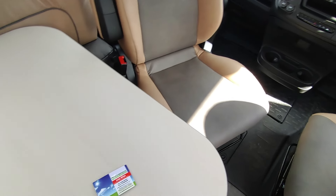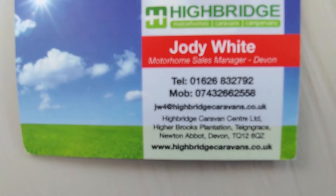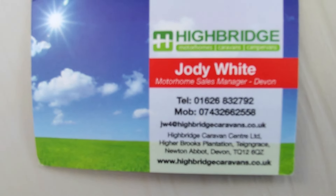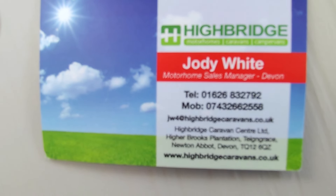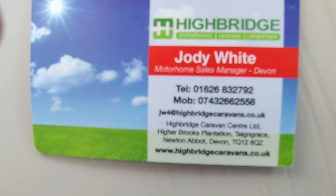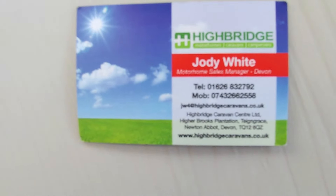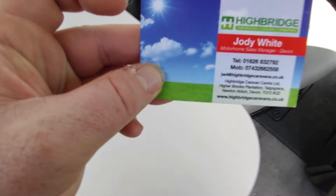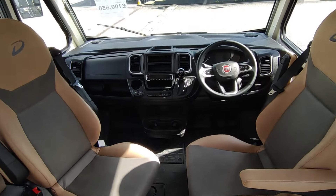This van is available here straight away — you can come and buy it from us at Highbridge Motorhomes Devon Branch. Give us a call on 01626 832792 — hit the option for motorhome sales. If we're busy, leave a message or call direct on the mobile: 07432 662558. Check us out at highbridgecaravans.co.uk, come and see us at Newton Abbot, Devon, just between Exeter and Plymouth on the South Devon Expressway. Ask us about this wonderful Dethlefs Globebus i6 — thank you very much, goodbye.